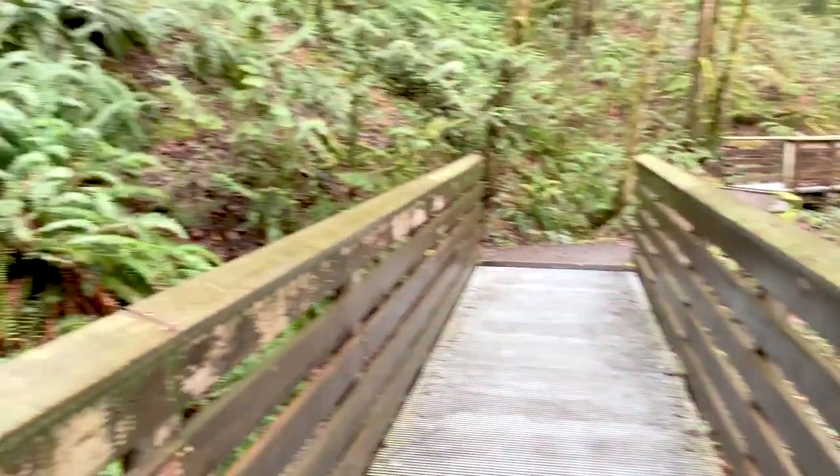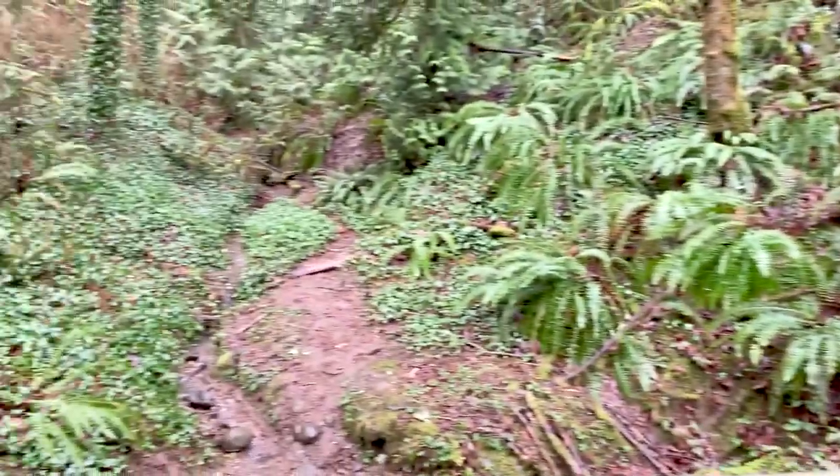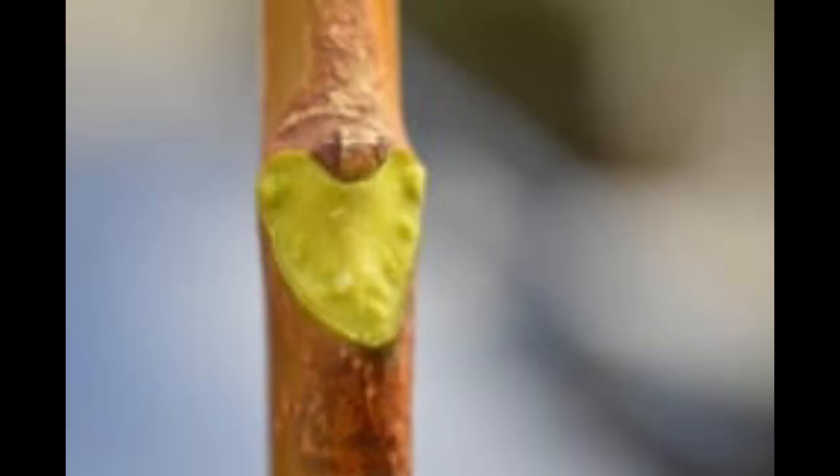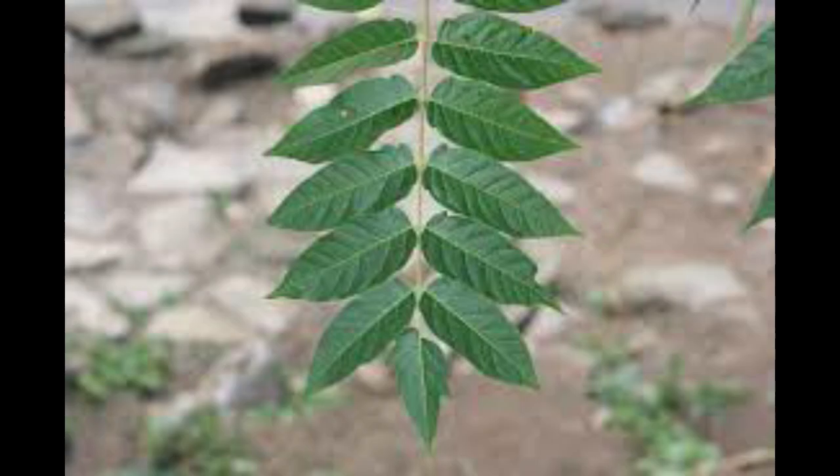So how can you identify this plant, and what can you do about it if it's on your property? The way I usually identify it in the winter and spring is from its uniquely shaped lateral buds, which I have on screen right now. When it does grow leaves, it has large alternate compound leaves with between 13 to 40 leaflets on it.